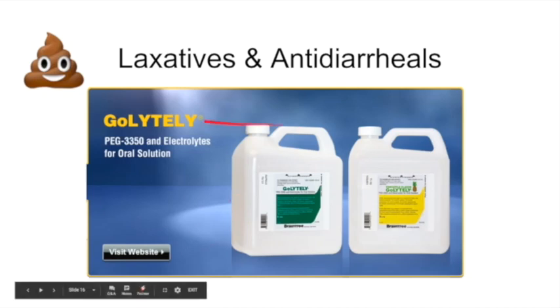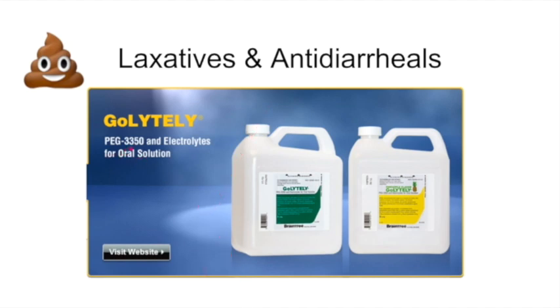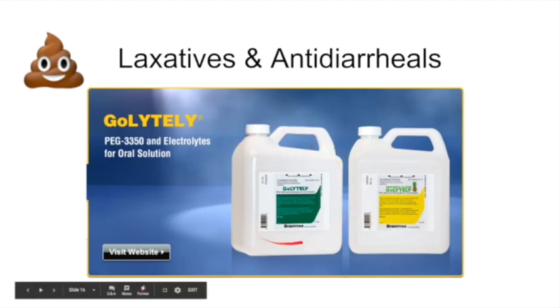Now we'll talk about laxatives and antidiarrheals. This is a GoLYTELY polyethylene glycol 3350 — the picture does not do it justice. This is probably two and a half, maybe three liters. Patients who are undergoing colonoscopy prep have to drink this entire thing the night before.